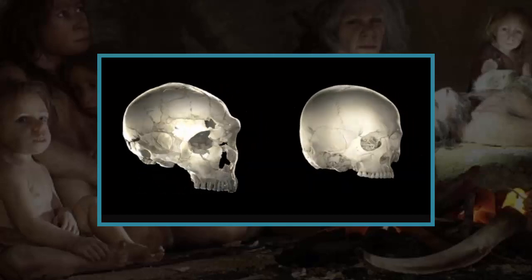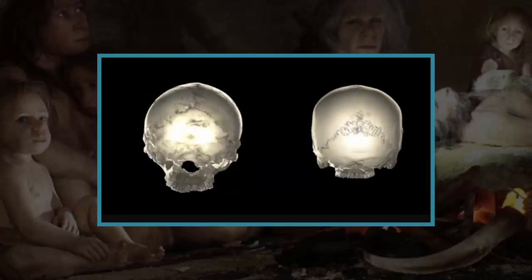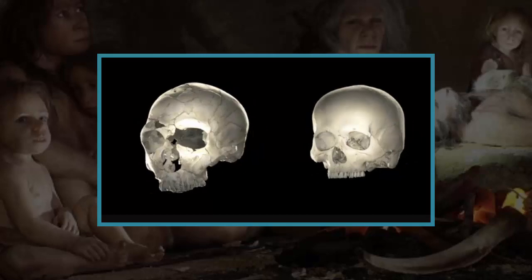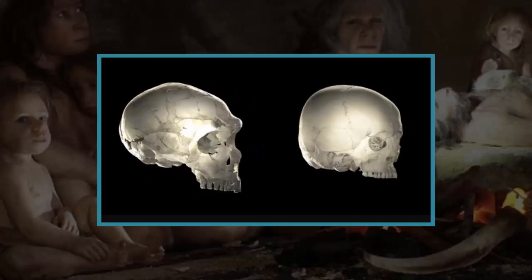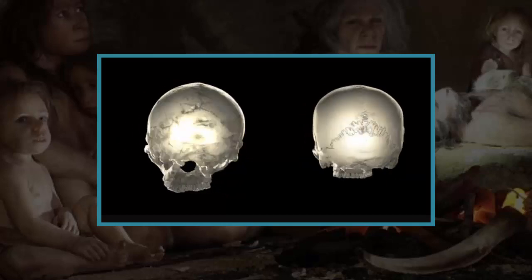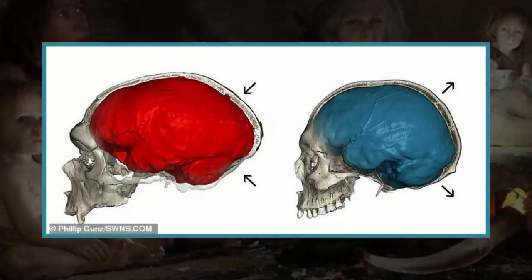Neanderthal DNA variations alter gene expression in brain regions involved in planning, coordination, and learning of movements. There is no indication that they affect brain function in modern humans, although the discovery points to biological changes that might have given the human brain its shape. Scientists say the brain reached its current structure between 35,000 and 100,000 years ago. Roughly one percent of European genes originate from interbreeding with Neanderthal populations. The earliest human fossils from across Africa date back to 200,000 to 300,000 years ago and had large yet elongated brains. The full findings of the study were published in the journal Current Biology.